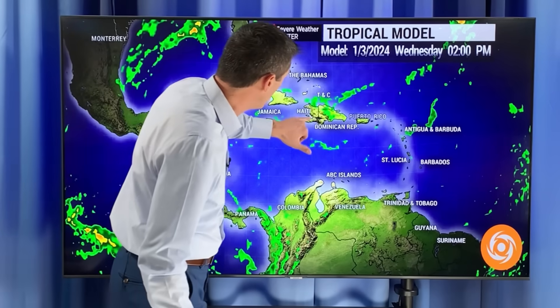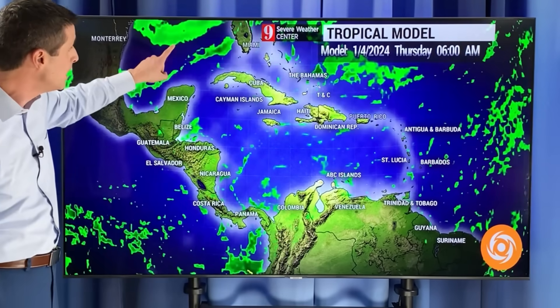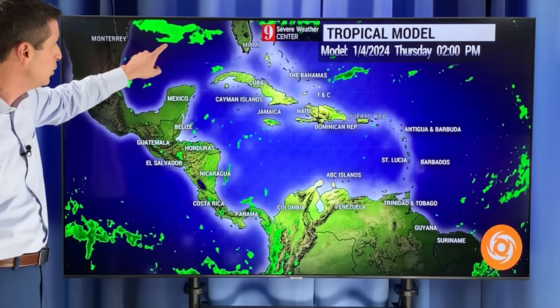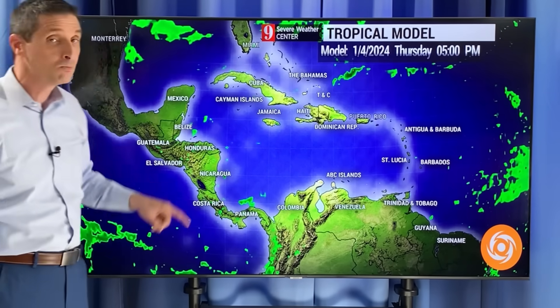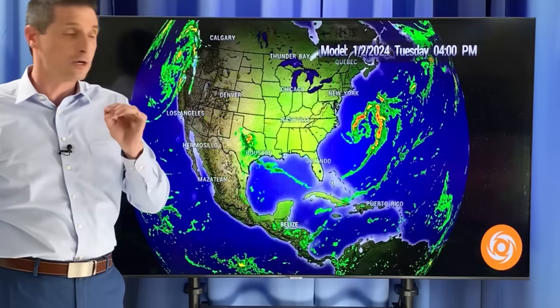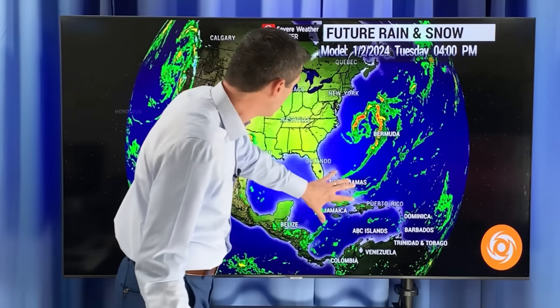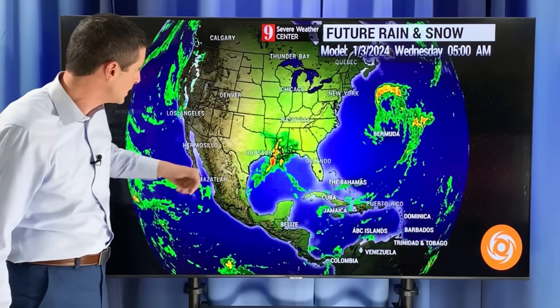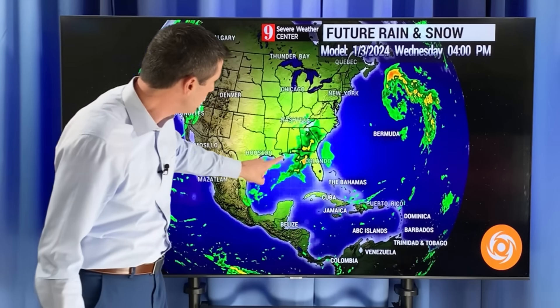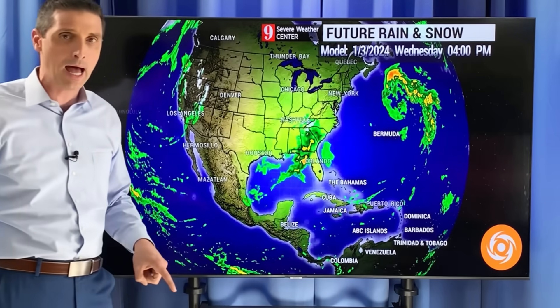The tail end of the front tomorrow brings a passing shower to Haiti, Dominican Republic, and Turks and Caicos. This is our Wednesday afternoon. Moisture is building in the Gulf of Mexico, and by the time we get into the end of the week there's going to be a bigger system developing. Here we are in the Caribbean, the United States, Canada, back through Mexico. By late Wednesday, one front is clipping by.